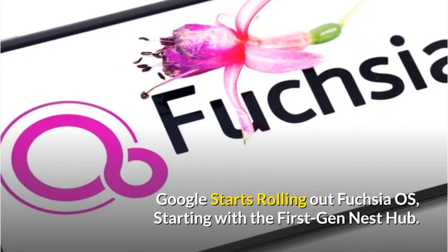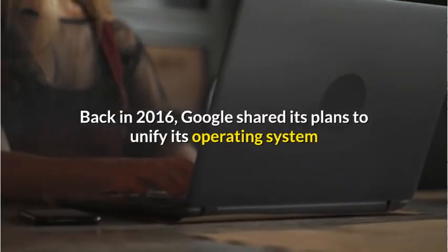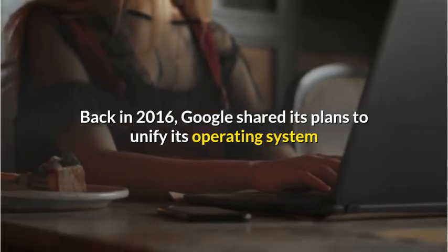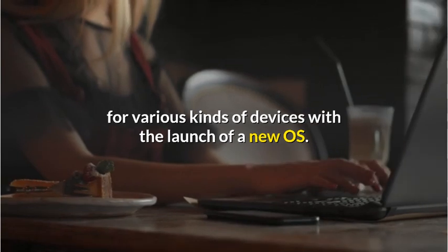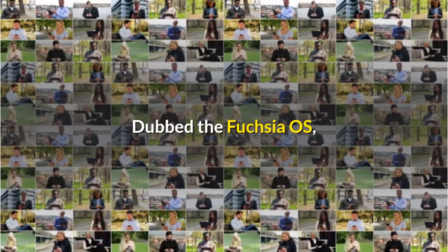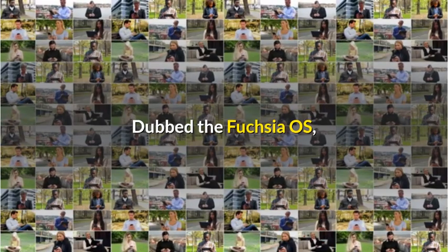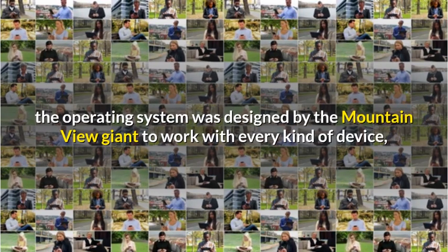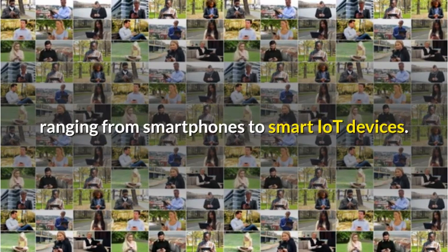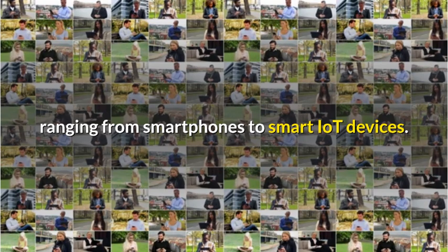Google starts rolling out Fuchsia OS, starting with the first-gen Nest Hub. Back in 2016, Google shared its plans to unify its operating system for various kinds of devices with the launch of a new OS, dubbed the Fuchsia OS. The operating system was designed by the Mountain View giant to work with every kind of device, ranging from smartphones to smart IoT devices.